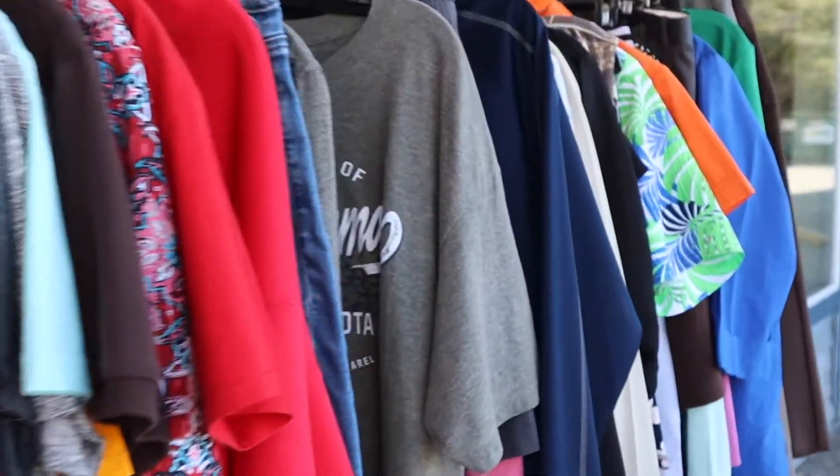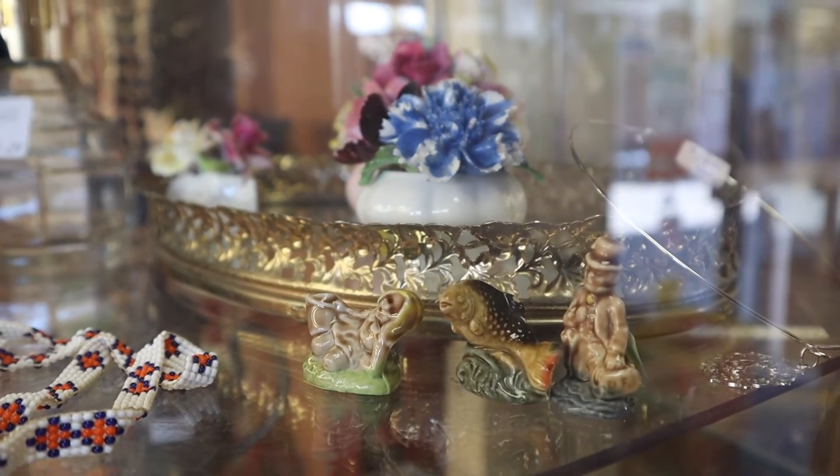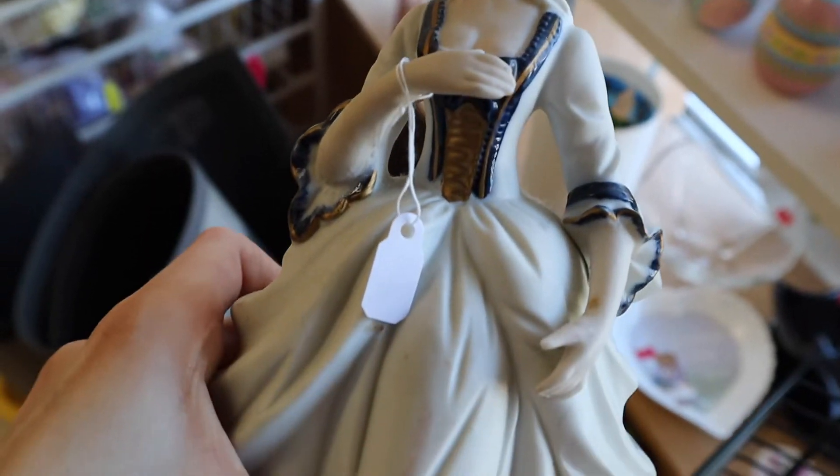I love thrifting, and over the years I've gotten quite good at it. Part of what helps me get really good stuff at the thrift store is that I go there quite frequently. That way, when something new comes in, I'm one of the first people to see it, and I get a chance to buy it before it's gone.